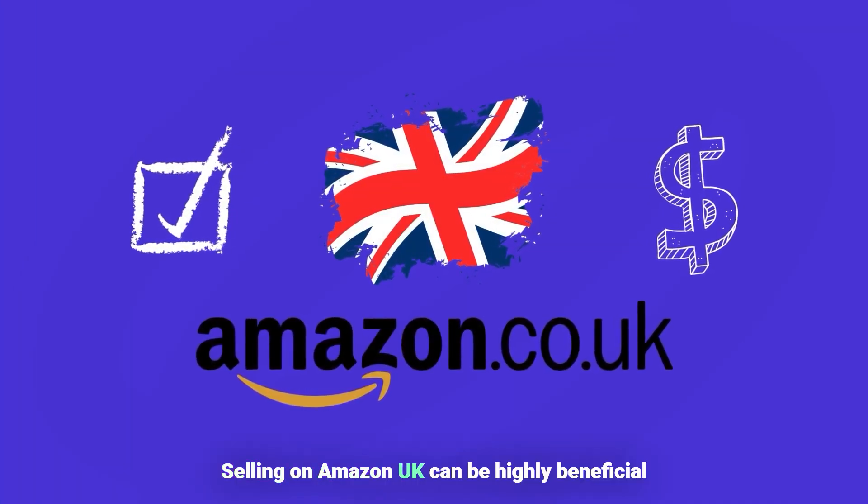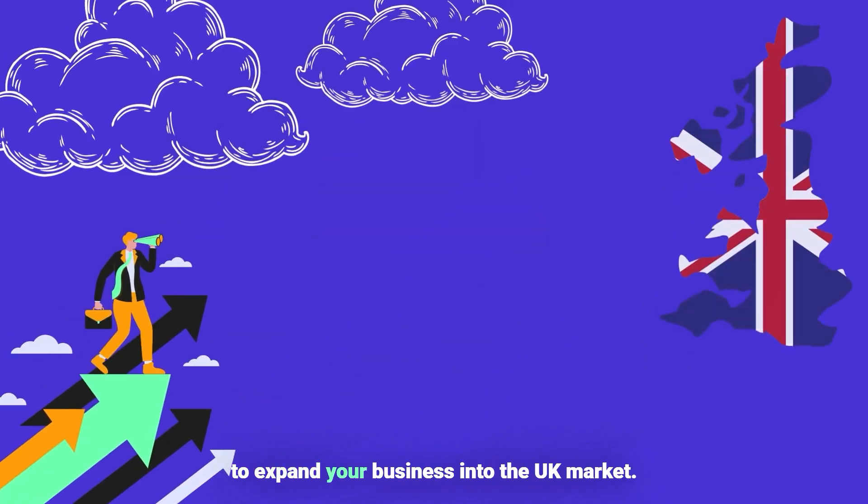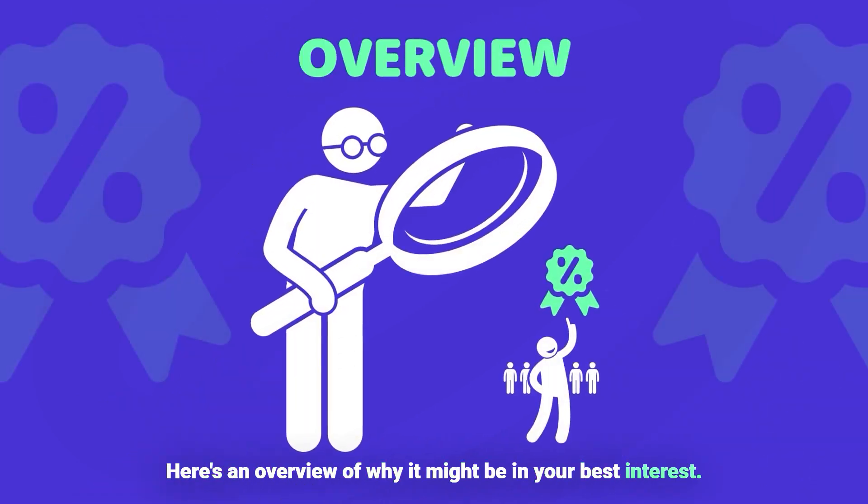Selling on Amazon UK can be highly beneficial for several reasons, especially if you're looking to expand your business into the UK market. Here's an overview of why it might be in your best interest.